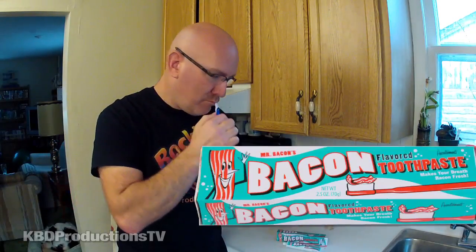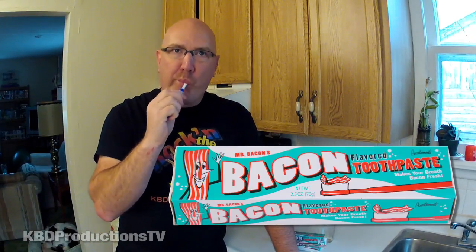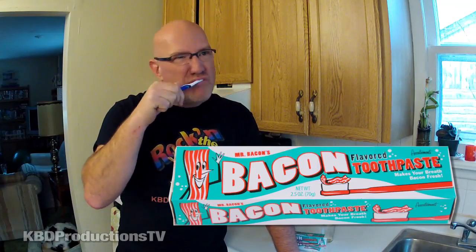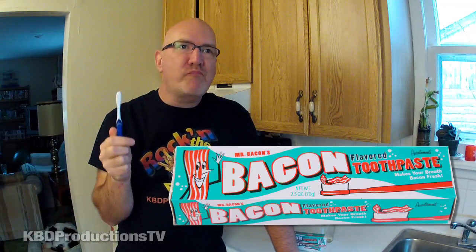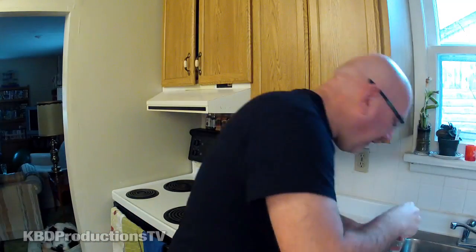Let's turn that around. Here we go guys. This is the first time I have ever tried toothpaste that tastes like bacon. Here we go.